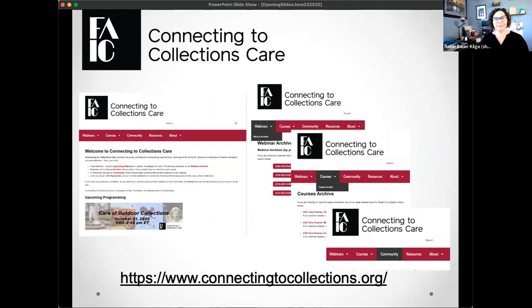A quick rundown of our program — although I believe many of you are repeat customers, so we really appreciate that. We are Connecting to Collections Care. You can find our home on the web at ConnectingToCollections.org. There you will find where to register for the webinars, but also a full archive of all of our webinars on many topics related to collections care. We also have our course archive for in-depth courses, and we're in the process of planning two for the fall, so keep an eye on our website. And we have links to our community, a moderated community where you can ask collections care questions.